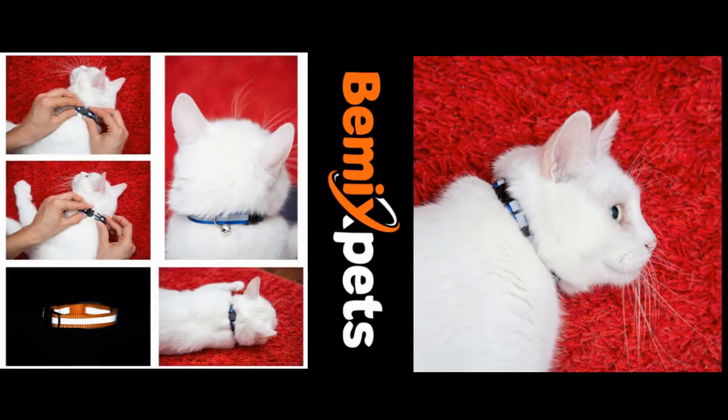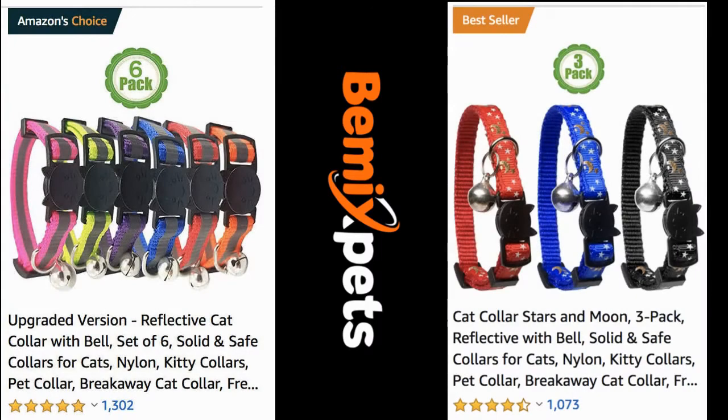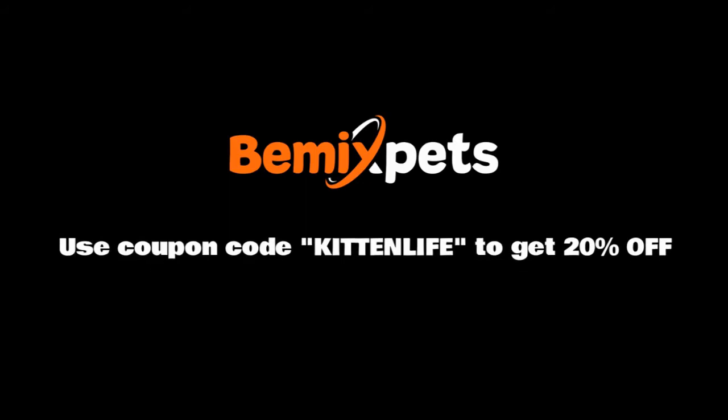This video is sponsored by BMX Pets. Are you looking for high-quality cat collars at an affordable cost? Check out BMXPets.com. Use coupon code KITTENLIFE to get 20% off.